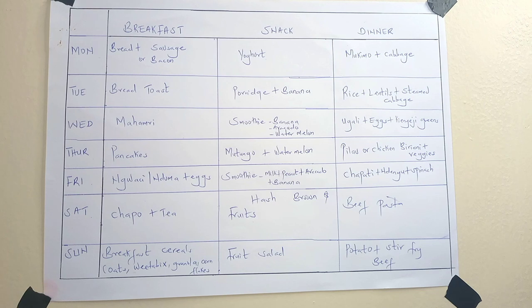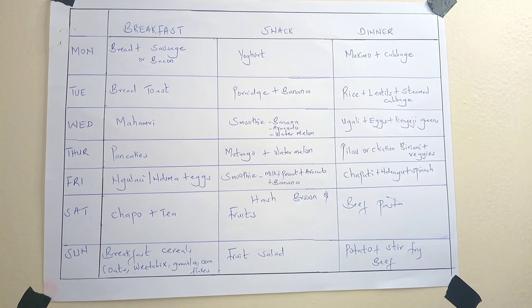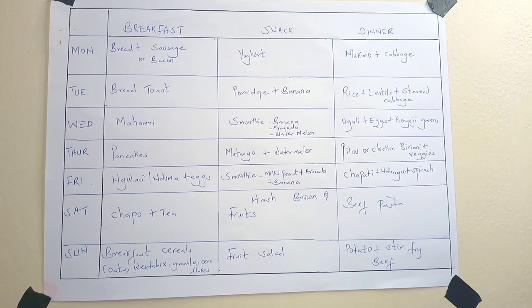Monday for breakfast we're having bread and sausage or bacon, whichever is available, plus tea. The constant for breakfast is either tea, coffee, or chocolate — whatever someone is comfortable with. Mostly we do tea for the baby and me, and the little boy who is about eight years takes mostly chocolate. For the snack of the day it's yogurt. For dinner I'm making mukimo and cabbage — though some Mondays if I don't feel like mukimo, I go for classic githeri instead. It's either githeri or mukimo served with cabbage.